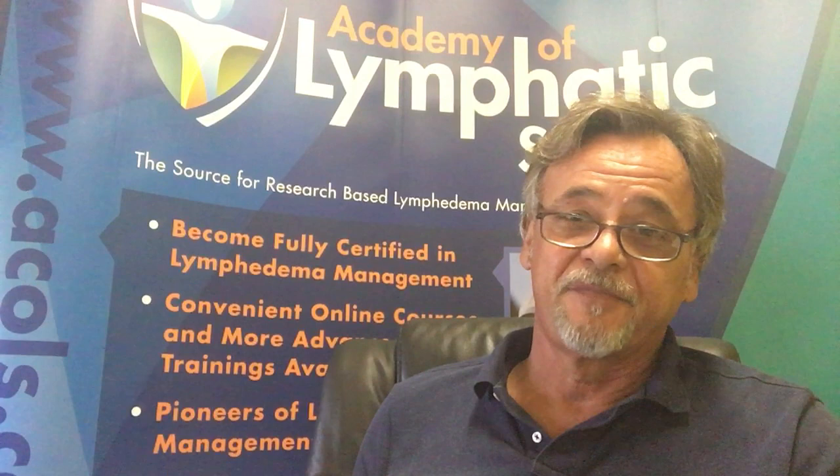Hello, my name is Joachim Suther. I am the founder of the Academy of Lymphatic Studies. Today I would like to talk to you about complete decongestive therapy or CDT, its components and how this therapy is actually applied in the treatment and management of lymphedema, which is an accumulation of protein-rich fluid affecting most often the extremities.